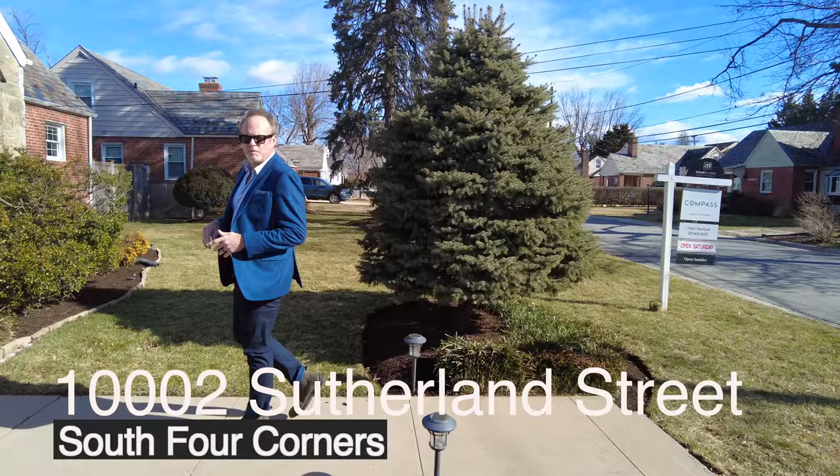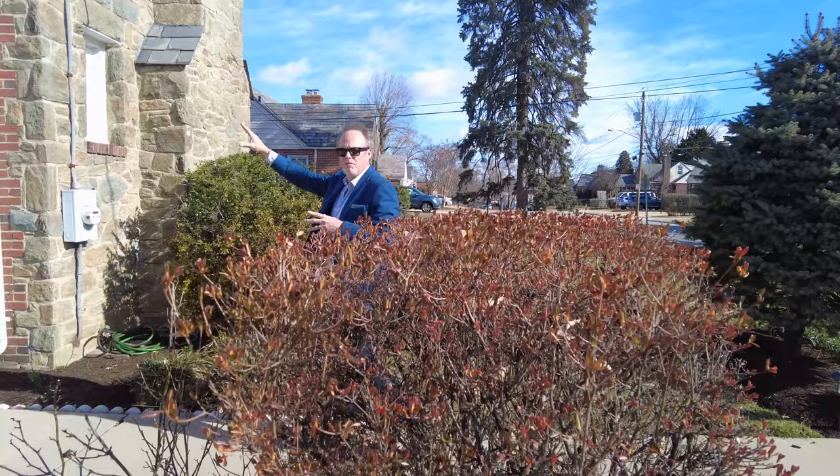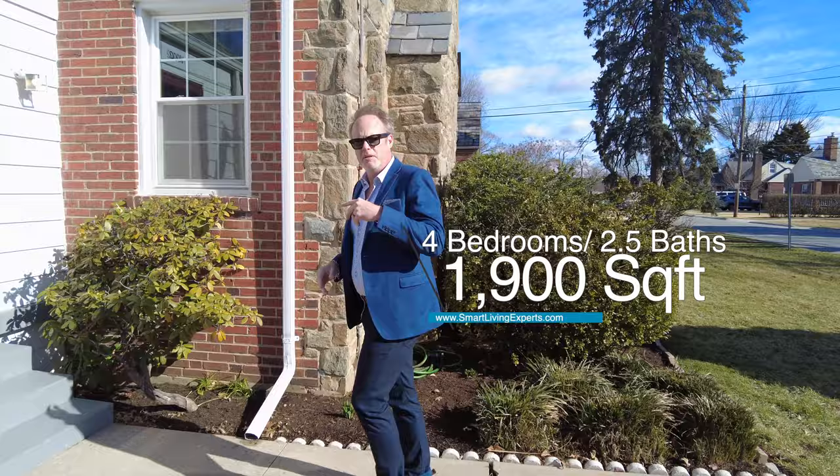Welcome to 10,002 Sutherland Street in Silver Spring, Maryland. This is a South Four Corners Cape Cod with a gorgeous stone front and slate roof. This is four bedrooms, two and a half baths, almost 2,000 square feet of living space. Come on inside and let's take a look.